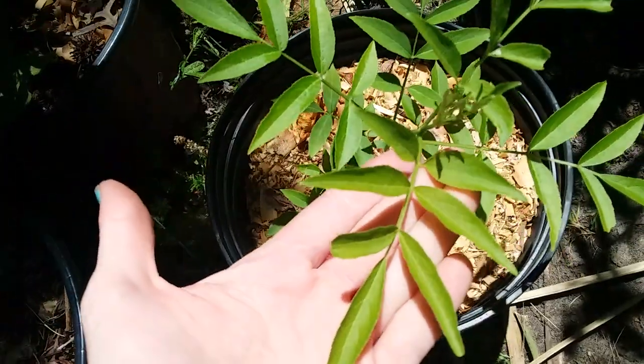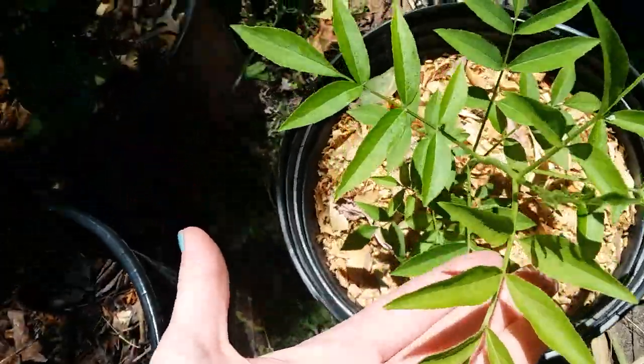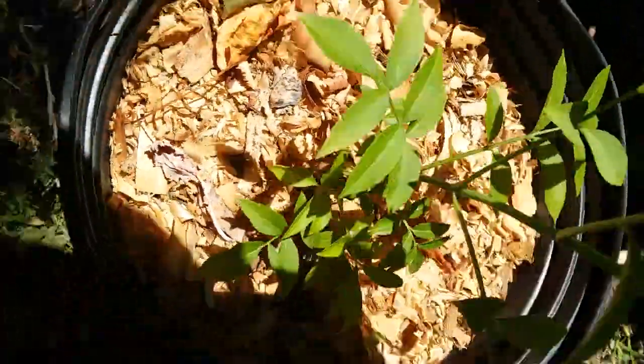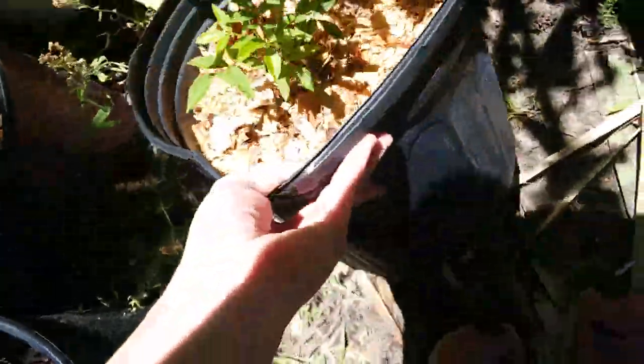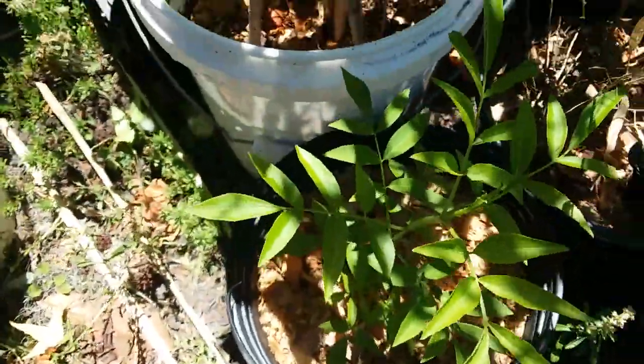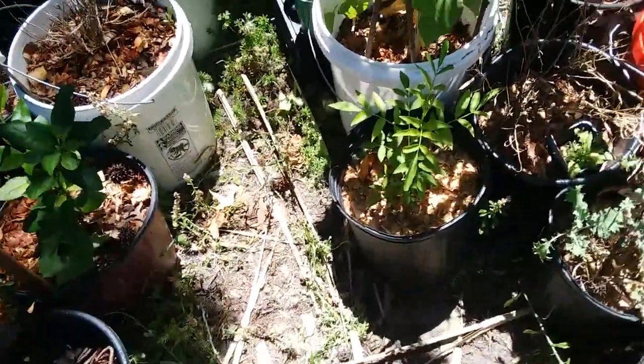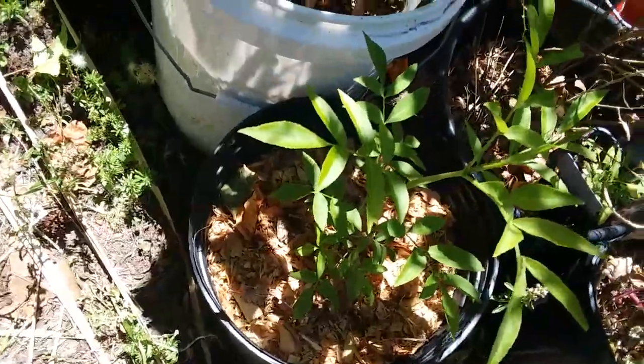So you can see the leaves are always the same shape, although they might have different numbers of leaflets. All we did for this was just take a piece of stem off, stick it in some dirt, keep it watered, and it'll grow like this.